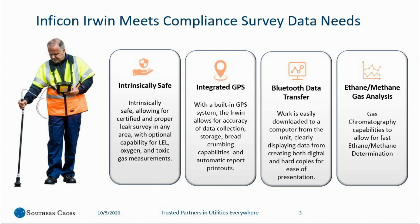The Infocon Irwin meets compliance survey data needs by four top ideas. First, it's intrinsically safe, which allows you to take the machine into any enclosed space with the capability of LEL, oxygen, and toxic gas measurements. There is an integrated GPS. The Irwin allows for accuracy of data collection, storage, and breadcrumbing capabilities with the ability to automatically output a data file as well as mapping software.